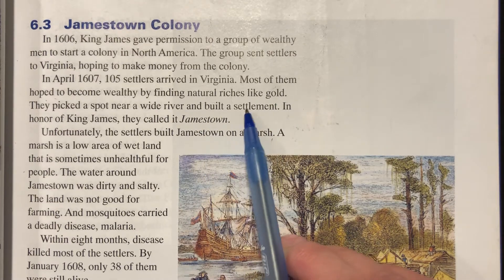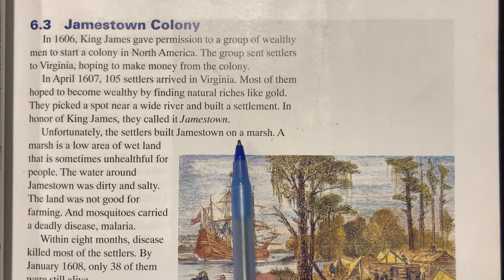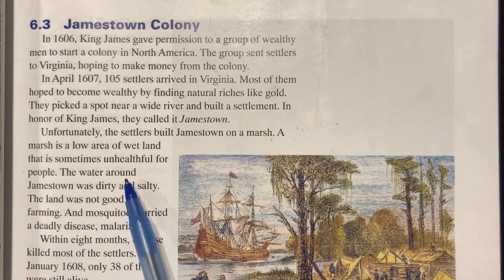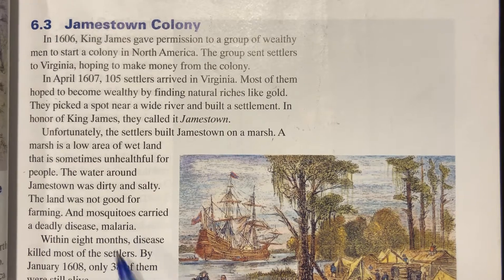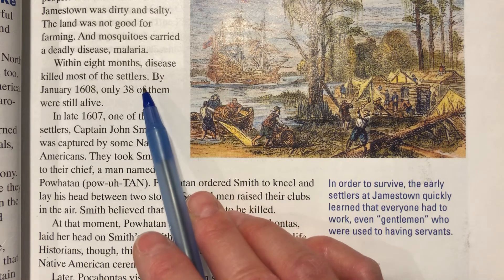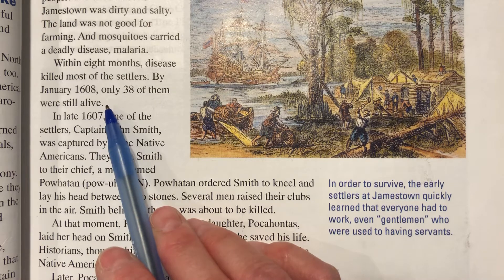A lot of people built settlements near water because water is something natural for us to survive. Unfortunately, the settlers built Jamestown on a marsh — a low area of wetland that's sometimes unhealthful for people. The water around Jamestown was dirty and salty, the land was not good for farming, and mosquitoes carried a deadly disease: malaria. Within eight months, disease killed most of the settlers. By January 1608, only 38 of them were still alive.